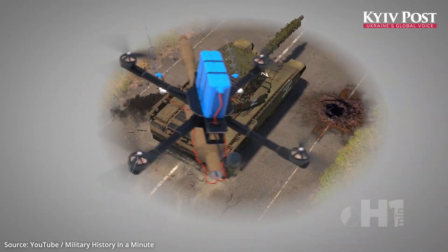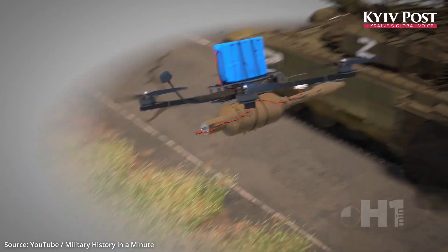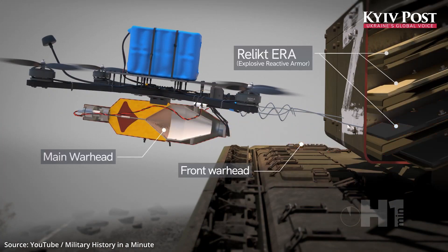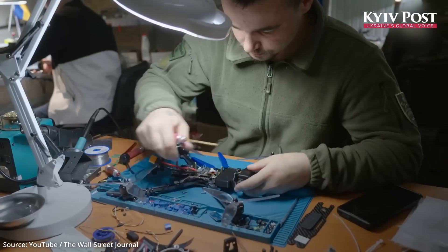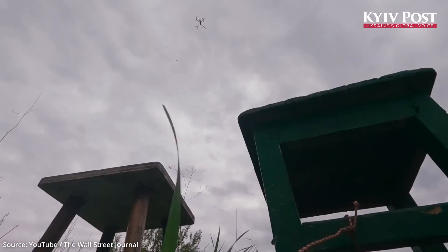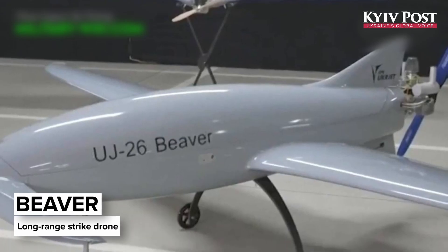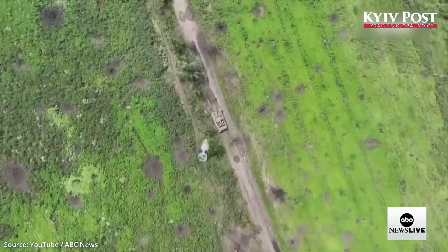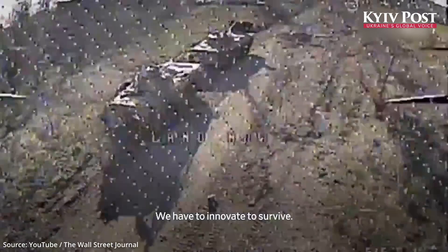For the Ukrainians, each destroyed T-90M is a testament to the ingenuity and determination of their forces. It demonstrates how even limited resources can be leveraged to counter more heavily equipped adversaries. They have their own drones, but they would love to have more Switchblades. For them, any drone that takes out a tank is the future.